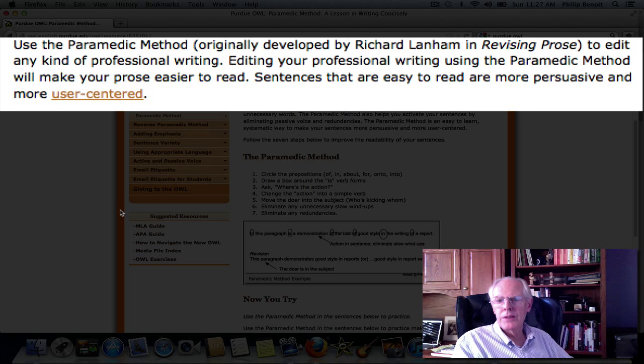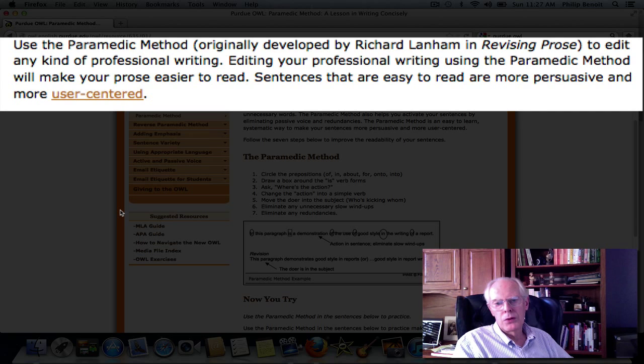Sentences that are easy to read are more persuasive and more user-centered — and by user-centered here we mean reader-centered. We've said before in other discussions about writing that your reader is someone you need to keep in mind when you write. Is your reader able to easily get through this material that you're writing about? And one of the things we can do to be more reader-centered is to write concisely.